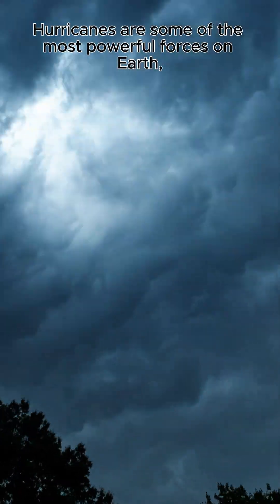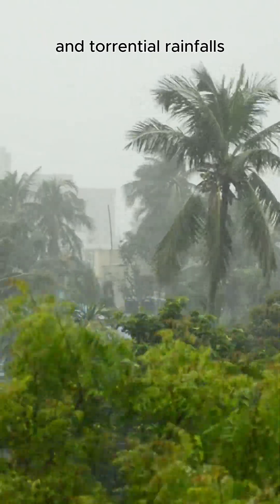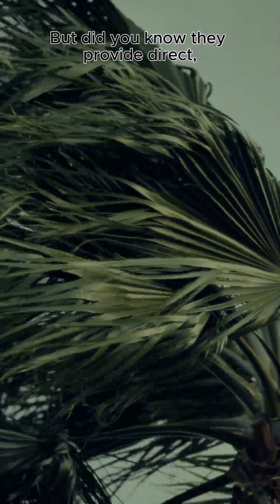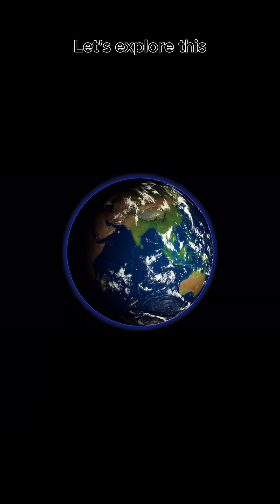Hurricanes are some of the most powerful forces on Earth, with winds exceeding 150 miles per hour and torrential rainfalls. But did you know they provide direct, dynamic evidence that the Earth is indeed rotating? Let's explore this.